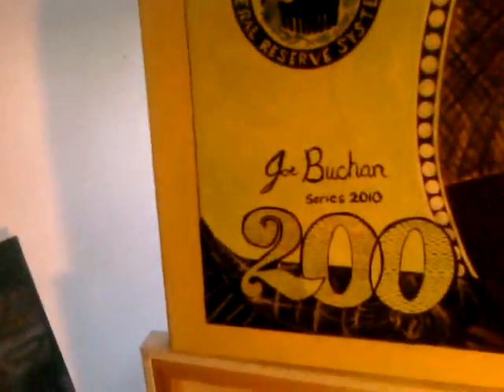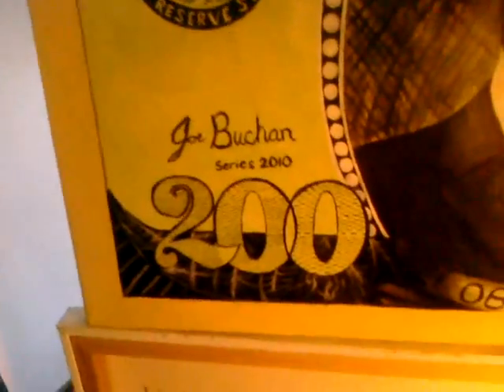And there you have it — the artist named Joe Buchan, 2010 — in which I do believe, honestly, that I am the artist of 2010. Of course, I still have the Michael Jackson Thriller, which is available, and I do still have the Michael Jackson Smooth Criminal, which is still available.